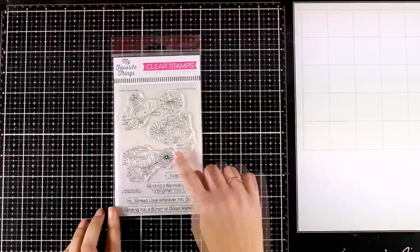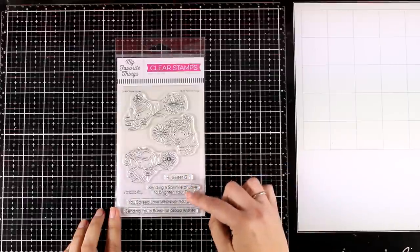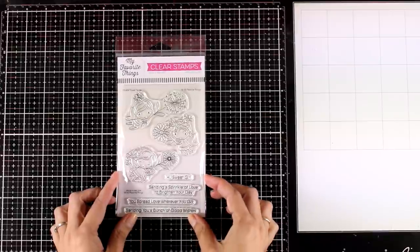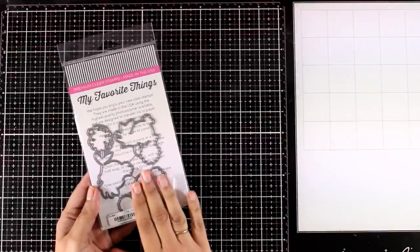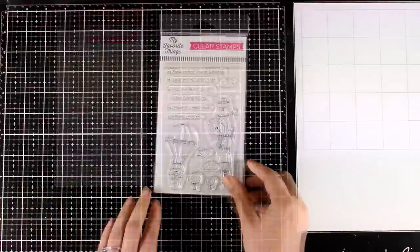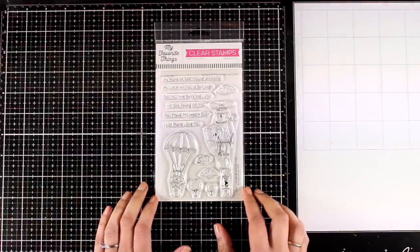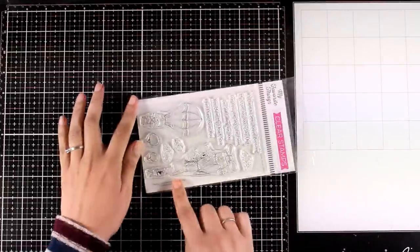Here is the first stamp set — it features three little different fairies holding flowers, along with many sentiments. Just like with all MFT stamps, there are dies that I like to store at the back, but remember the dies are sold separately. This stamp set is called Flower Fairies. This is the Sky High stamp set — you get lovely designs to color with your coloring mediums.